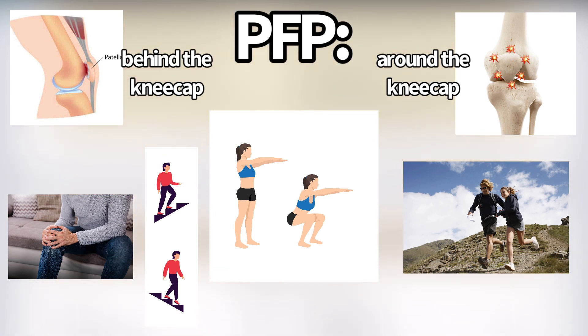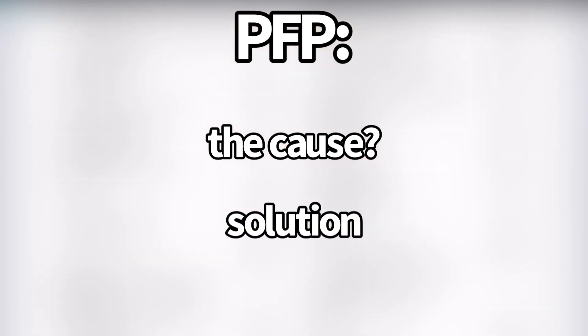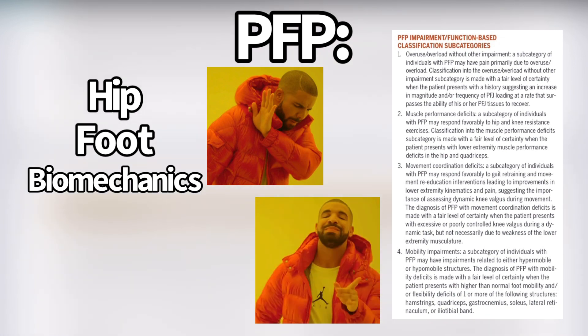The next step is to look at what is potentially causing the patellofemoral pain and what you can do to solve it. If you talk to anyone else about patellofemoral pain, they'll use vague terms like the hip and foot matter, or biomechanics matters — but that's not very helpful. This list of four subcategories puts reasons to why someone has patellofemoral pain and attaches specific deficits they need to address.